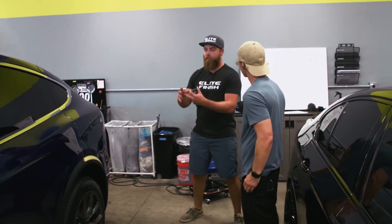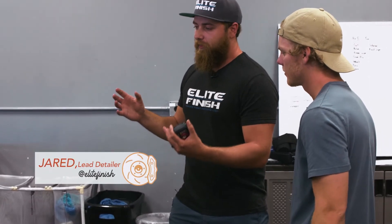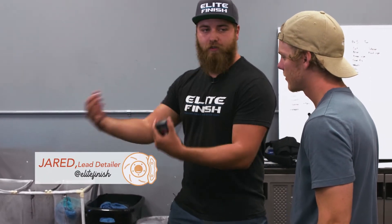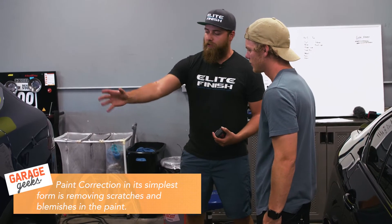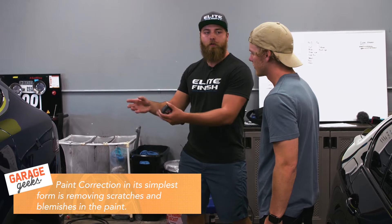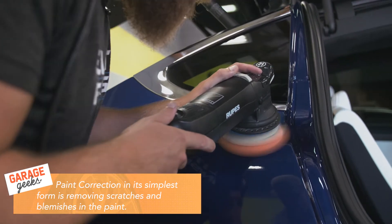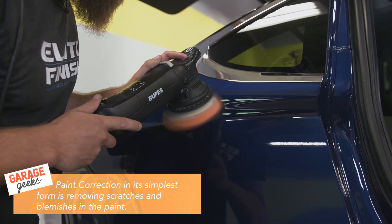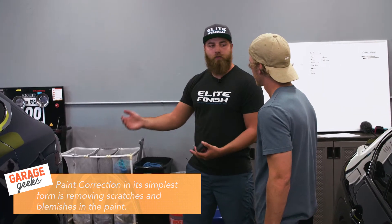Paint correction, like the broad term that it is, is basically the process of physically removing scratches. All the damage that you see here when the car leaves will be permanently removed because we're using liquid abrasives, compounds, polishes, or sometimes we're using sandpaper. We are physically removing paint from this car at a very microscopic level.